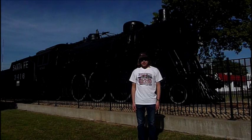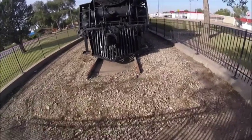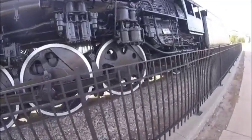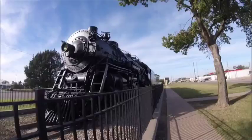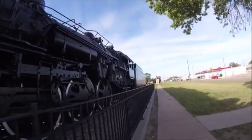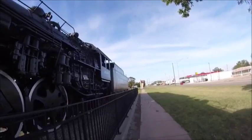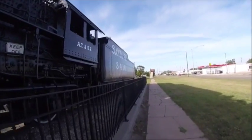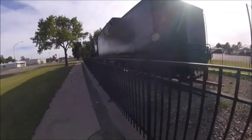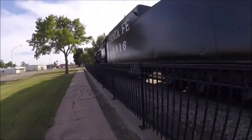What you can see right behind me is Atchison Topeka and Santa Fe 3416. It was built by Baldwin in Philadelphia, Pennsylvania in 1919, and is the 518th locomotive built by that factory. It is a 4-6-2 Pacific type steam locomotive and a 3400 class steam locomotive.